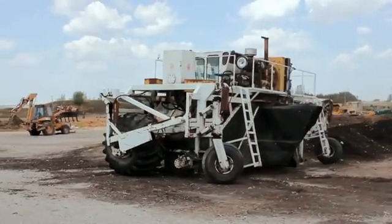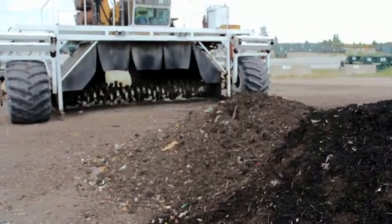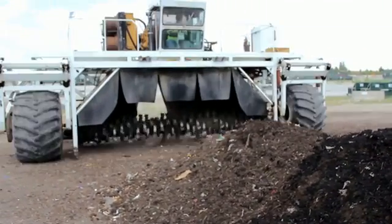This impressive machine is called the Scarab. Once every two days, it travels through the windrows, churning the material, incorporating oxygen, and evenly distributing moisture inside the compost.